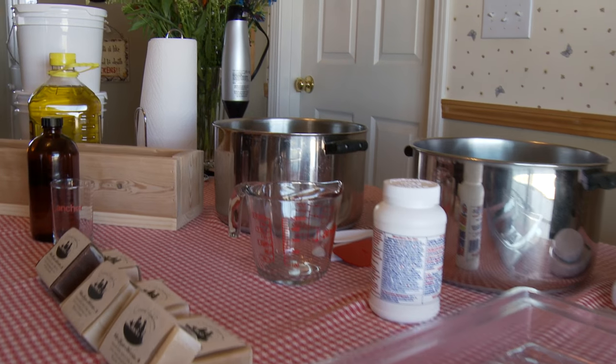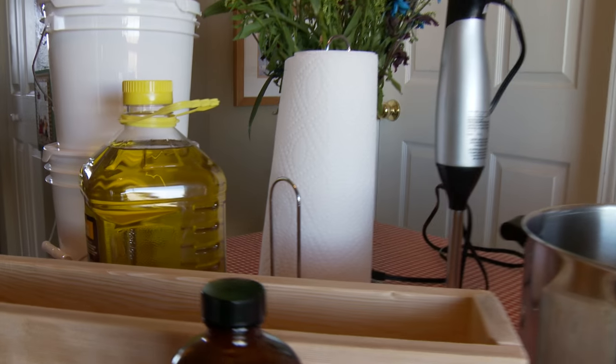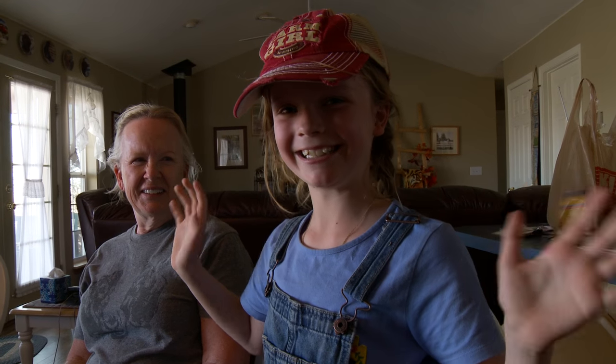In the beginning of the class, we will cover what supplies and ingredients are needed and where to find them. And then we'll dive into making a batch of soap together. If you like getting your hands dirty, let me know — I love having helpers. But if you'd rather sit back, relax, take notes, and just watch, that is great too.